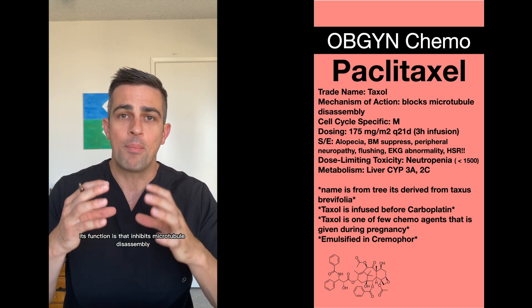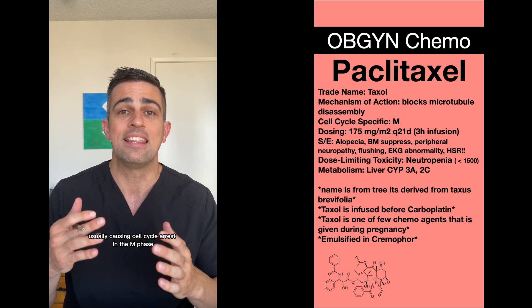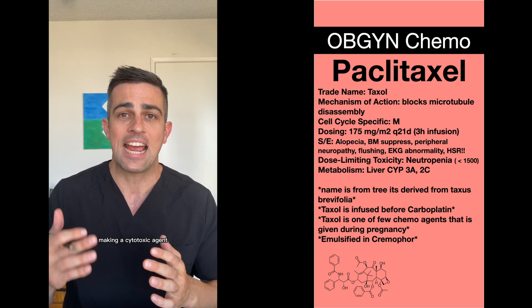Its function is that it inhibits microtubule disassembly, usually causing cell cycle arrest in the M phase, making it a cytotoxic agent.